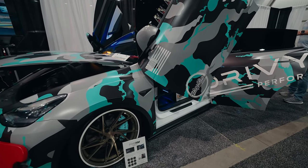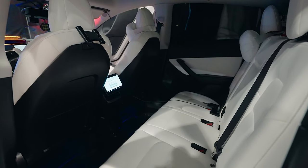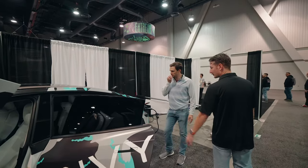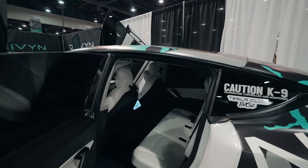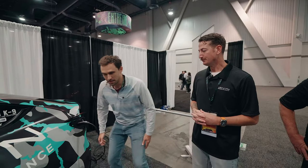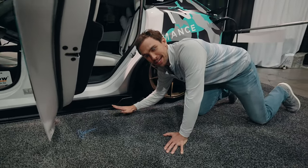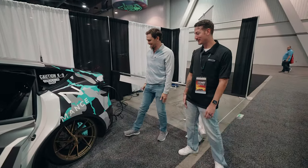It's the first Model Y in the world to have Lambo doors. I also added a rear screen in the back — like the new Model Y and X are going to have. I installed the first one of those. It has heated seats — you can control the thermostat, the heated seats, and rear entertainment for the kids, dogs, whatever you have back there.